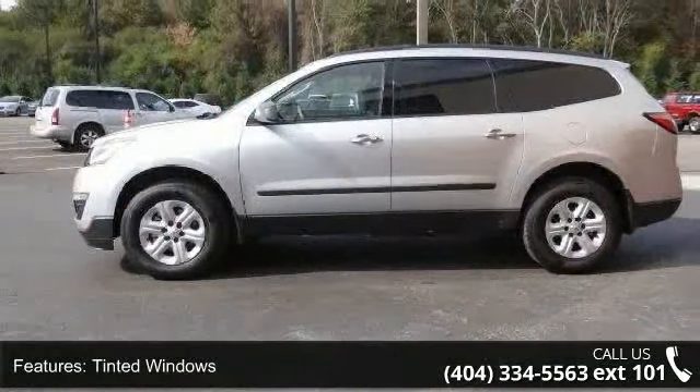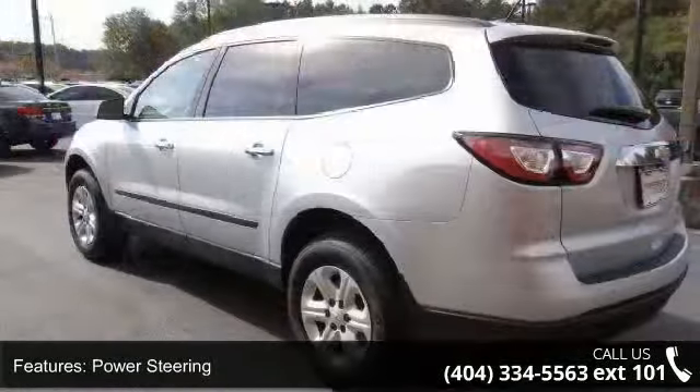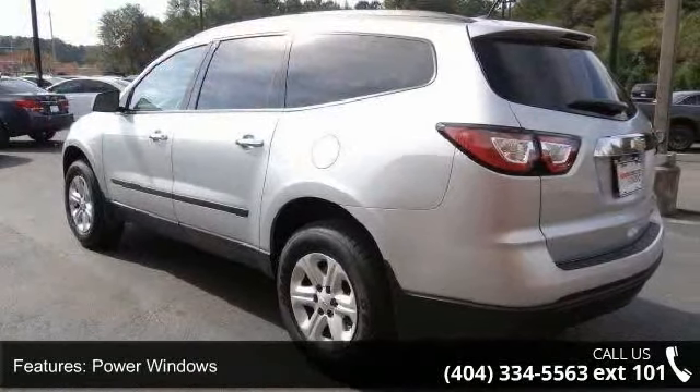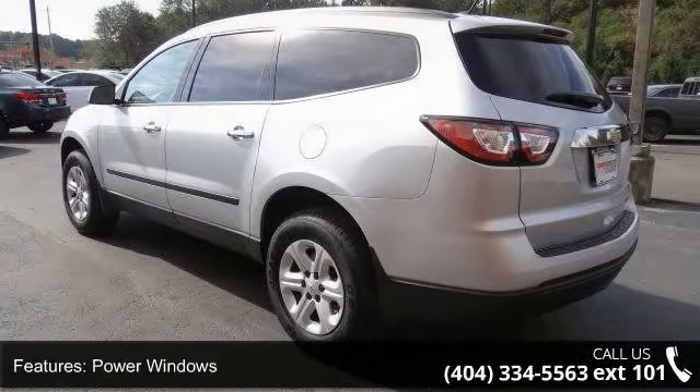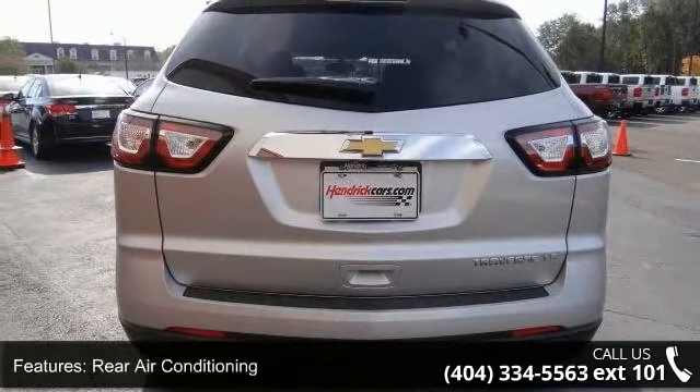Some of the top features included with this vehicle are cruise control, tinted windows, power steering, power windows, power door locks, rear air conditioning, tachometer, digital in-fall center, steering wheel radio controls, and driver airbag.